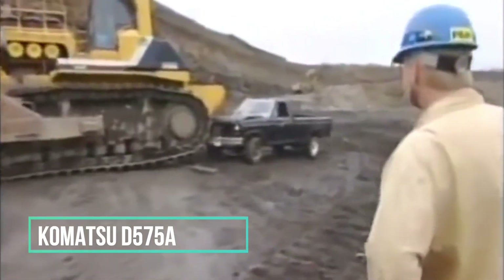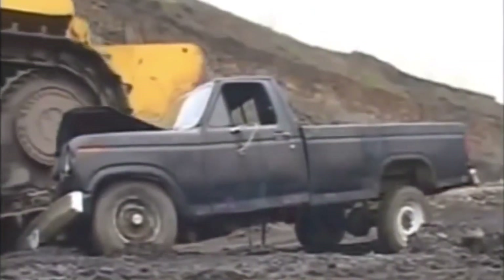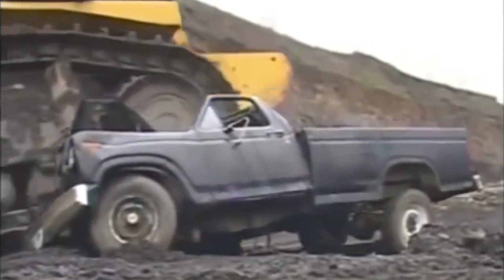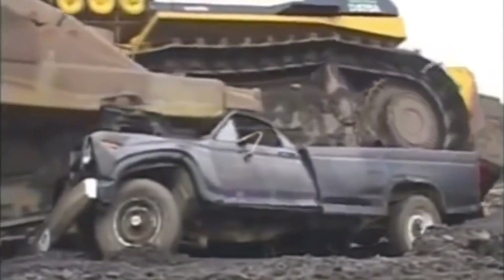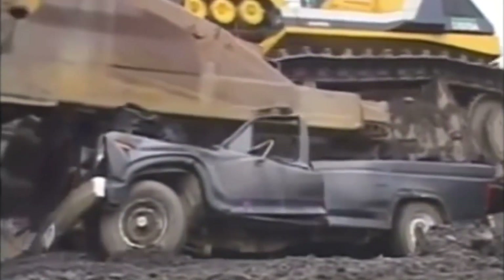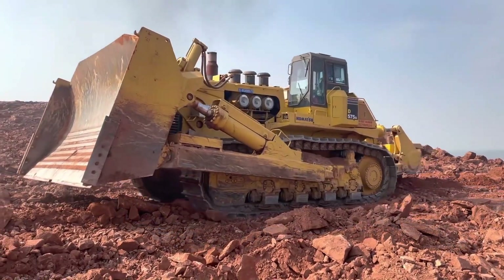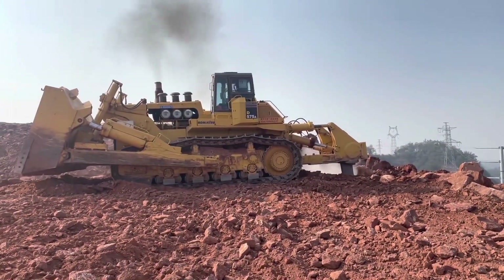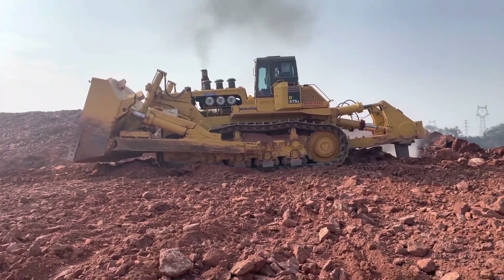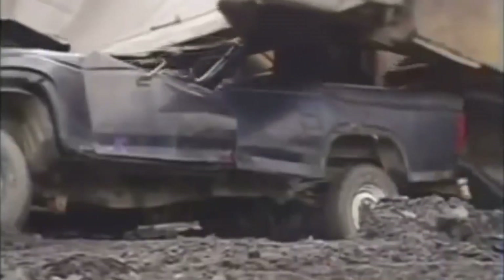Introducing the Komatsu D575A-3 Superdozer, a machine that goes beyond impressive. Weighing a colossal 336,000 pounds and boasting an astounding 1,100-plus horsepower, this behemoth is nothing short of awe-inspiring. It holds the prestigious title of being the largest production bulldozer globally and has been in continuous production since 1991, courtesy of the renowned Komatsu Company.